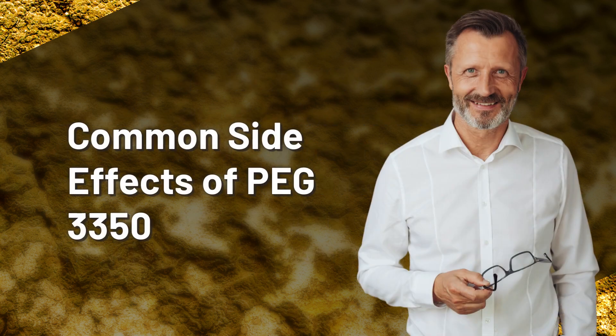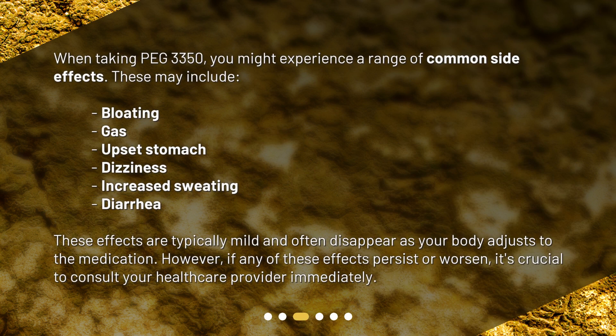When taking PEG 3350, you might experience a range of common side effects. These may include bloating, gas, upset stomach, dizziness, increased sweating, and diarrhea. These effects are typically mild and often disappear as your body adjusts to the medication. However, if any of these effects persist or worsen, it's crucial to consult your healthcare provider immediately.